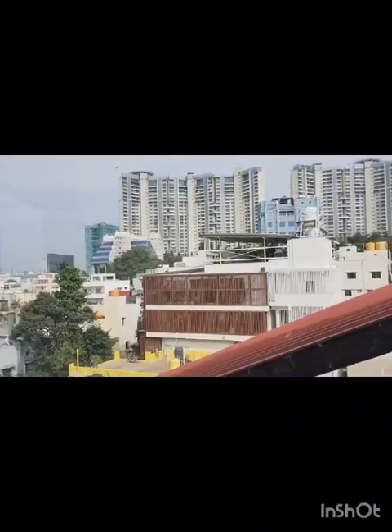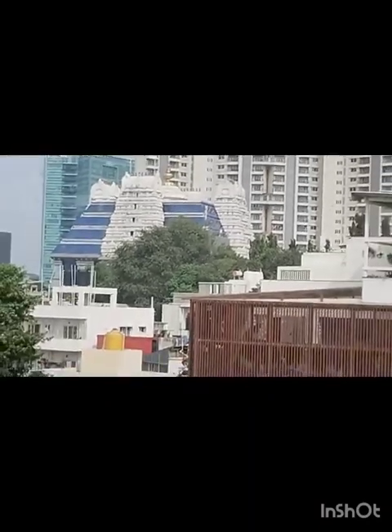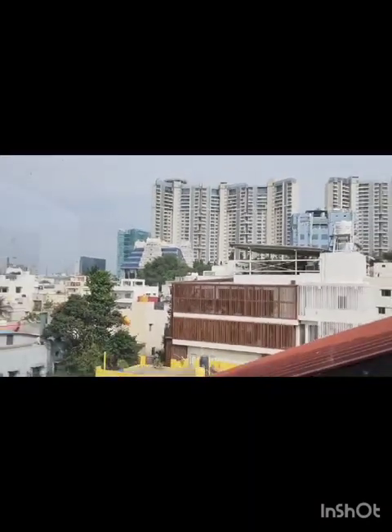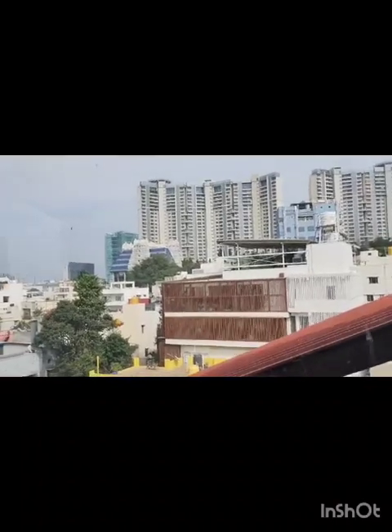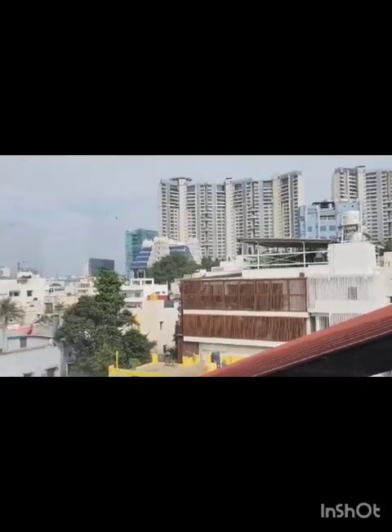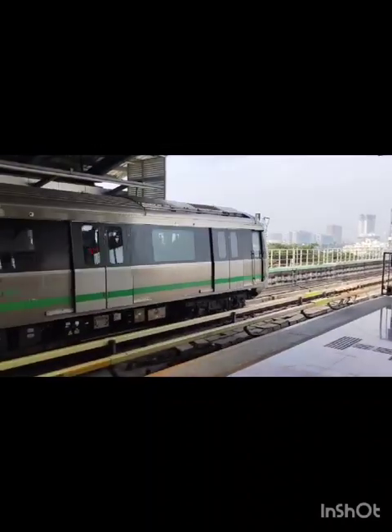Welcome to Metrorail. This is the ISKCON temple which you are going to see. After reaching there, I'll show some clips. Only areas where camera is allowed. This is the Metrorail.